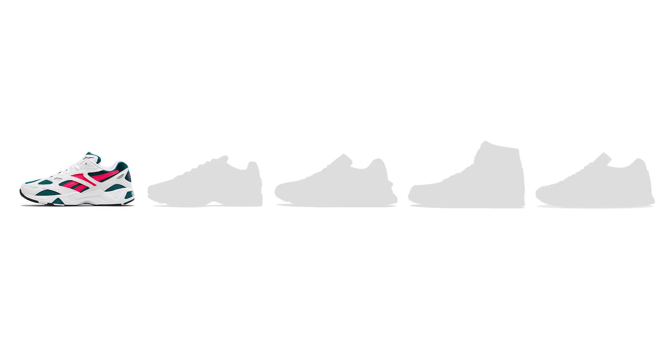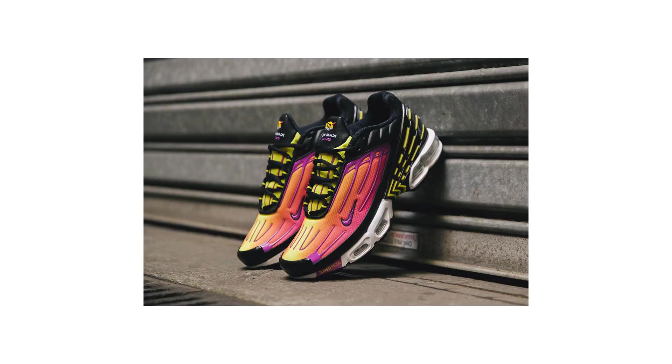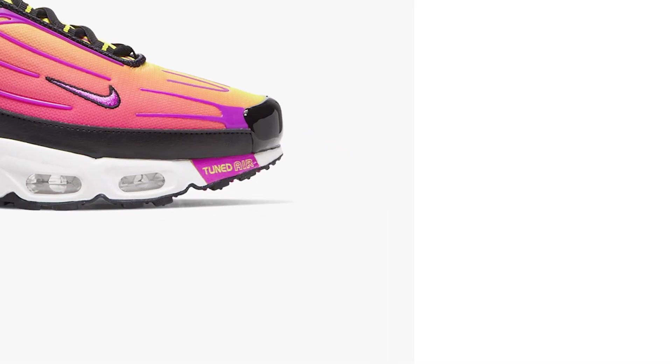Shoe number four is the Air Max Plus 3 in Hyper. These hark back to the old TN days in the mid-2000s when I was a teenager — all the cool kids had TNs back in the day, and obviously they've come full circle. The pink and yellow colorway absolutely pops on these. The air bubbles are cool. I'm not overly keen on the tuned air section at the front, but in terms of the colorway they just look purposeful, and the Hyper colorway wins out for me.